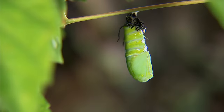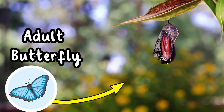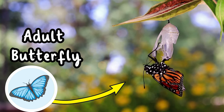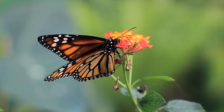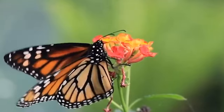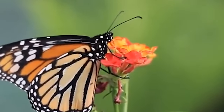Once this big change has completed, the chrysalis cracks open and out emerges a beautiful butterfly with large wings that are ready to fly. The butterfly now sips nectar from flowers with its newly developed straw-like tongue and helps to spread pollen wherever it goes.